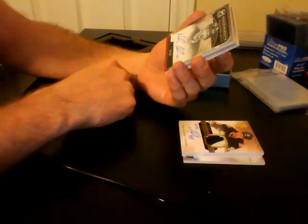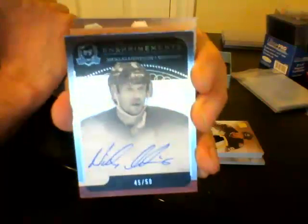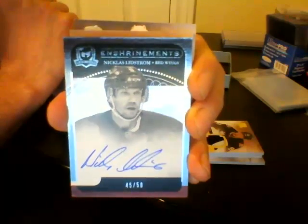For the Detroit Red Wings, enshrinement, out of 50, Nicholas Lidstrom. Out of 50, Nicholas Lidstrom, Detroit Red Wings.